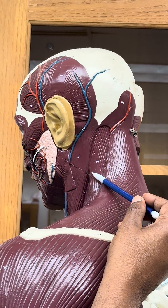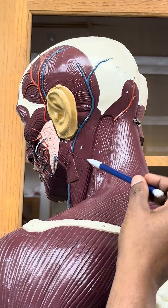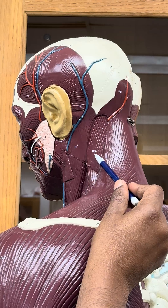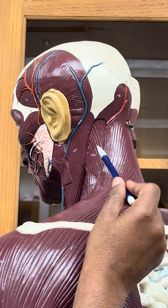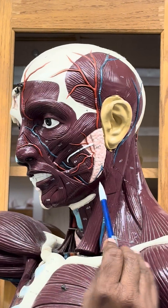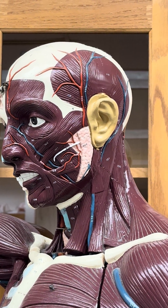The levator scapula is the muscle which elevates the scapula, and it is marked as number 120 here. So to summarize: trapezius, levator scapula, sternocleidomastoid, and platysma — those are the muscles of the neck.